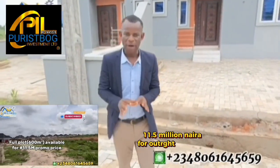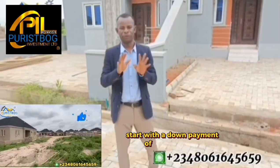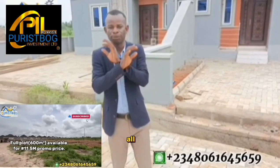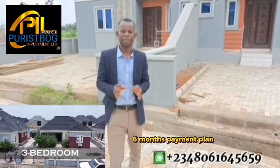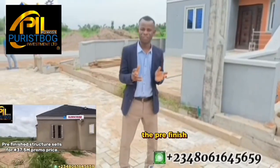The plot of land is running at a promo price of 11.5 million for outright payment. You also have the option of spreading the payment — start with a down payment of 1 million and spread the remaining balance over six months. It's a six-month payment plan available for all products. The three-bedroom bungalow is selling for 37.5 million.